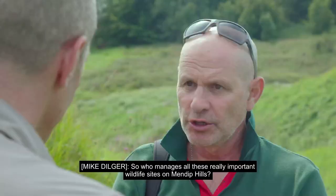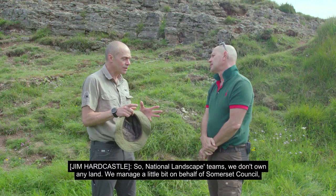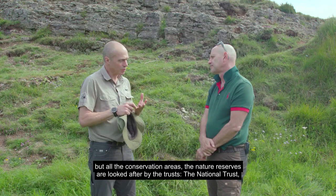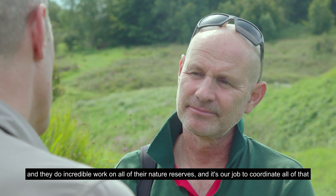So who manages all these really important wildlife sites on Mendip Hills? National landscape teams don't own any land — we manage a little bit on behalf of Somerset Council. But all the conservation areas and nature reserves are looked after by the trusts: the National Trust, Somerset Wildlife Trust, Avon Wildlife Trust, Butterfly Conservation Trust, and the Woodland Trust. They do incredible work on all of their nature reserves, and it's our job to coordinate all of that and bring it together for the benefit of wildlife.